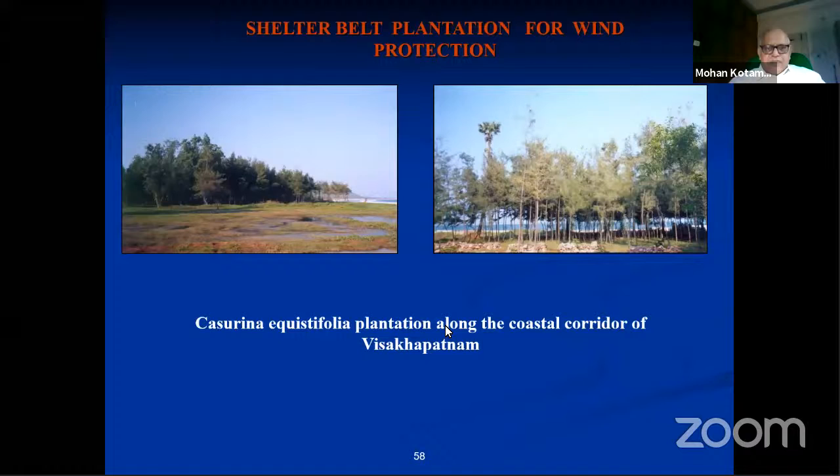In Visakhapatnam, Casuarina plantations were planted earlier mainly to protect the coast from strong winds. However, when cyclones damaged the fishermen's settlements, they took refuge under the casuarina belts and used the wood for firewood, so most of the foliage was cut off. Even today many of these casuarina trees have been removed, but they remain the first and best defense against strong winds in the case of a cyclone.